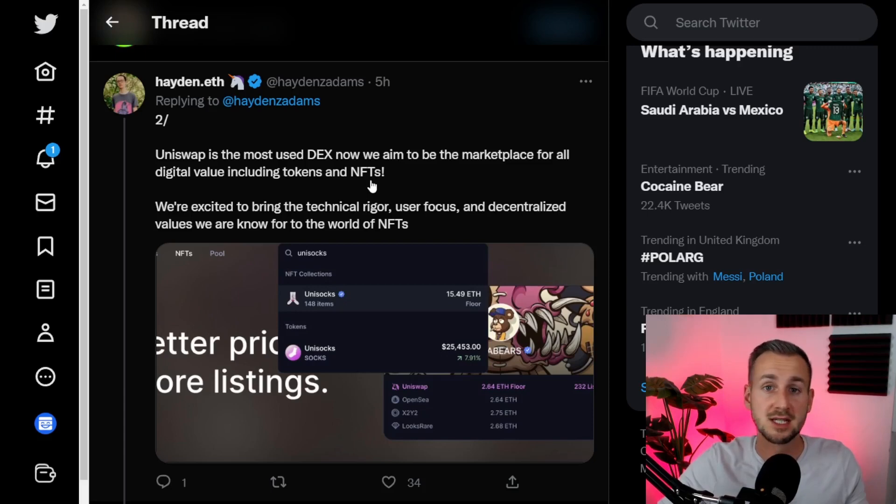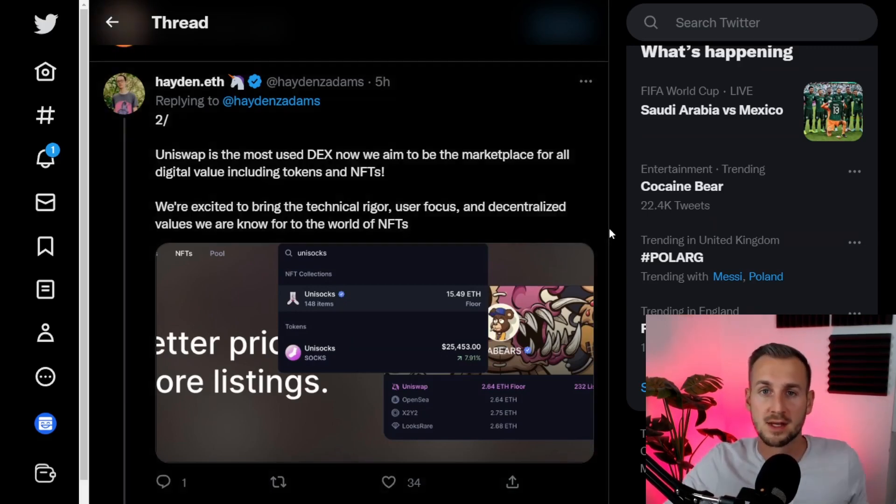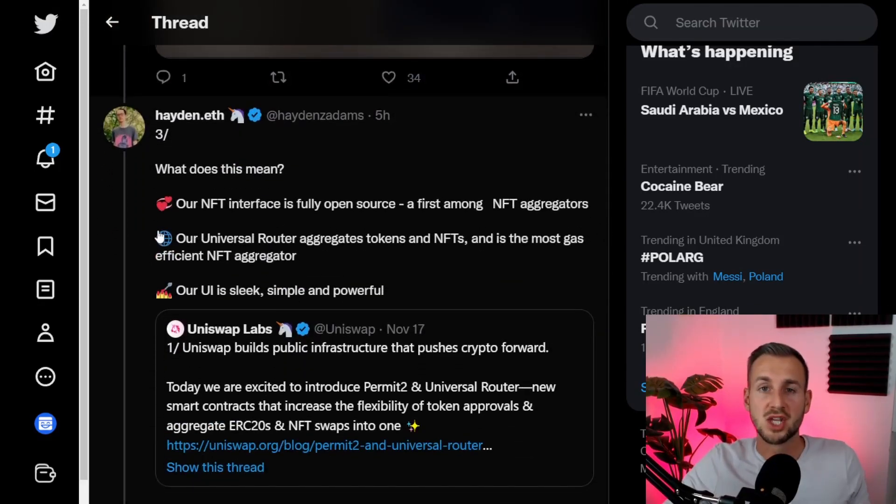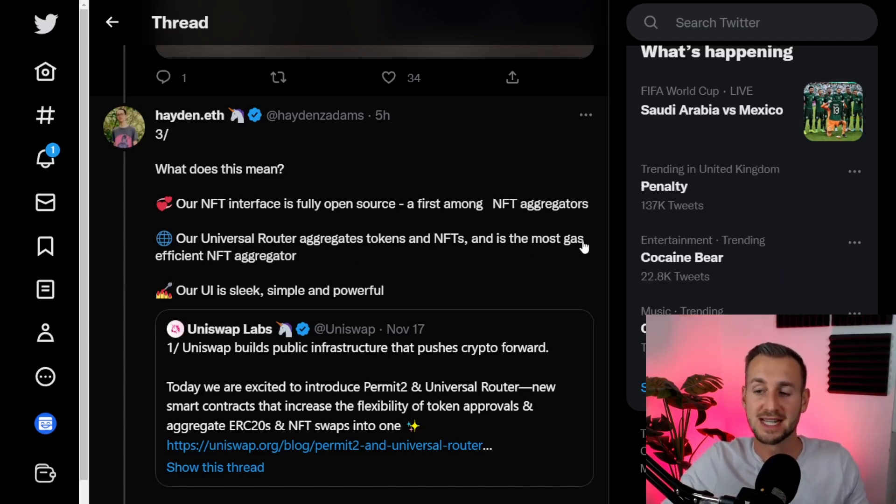Some people just trade NFTs, some people just trade tokens — they want to be the middle ground where everyone comes together. Some of the USPs here: the NFT interface is fully open sourced, a first among NFT aggregators, and the Universal Router aggregates tokens and NFTs and is the most gas efficient NFT aggregator.